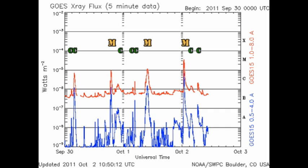Since yesterday, we have had two C flares and an M flare. Once again, regions 1302 and 1305 have been largely responsible.